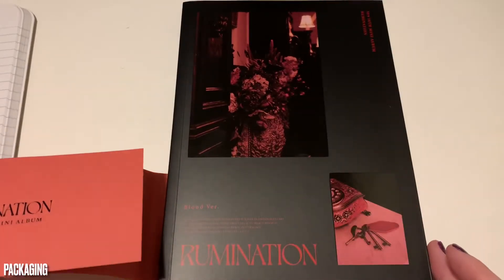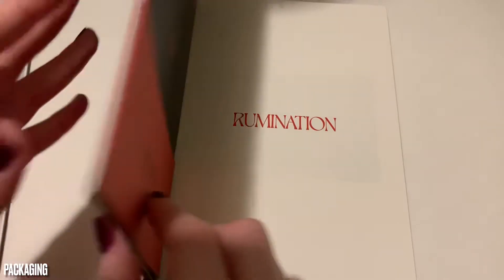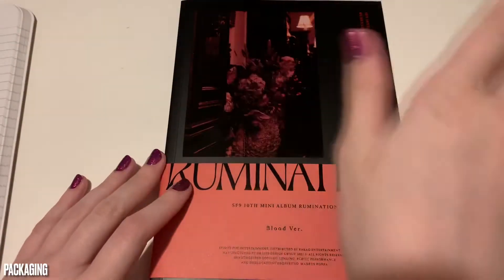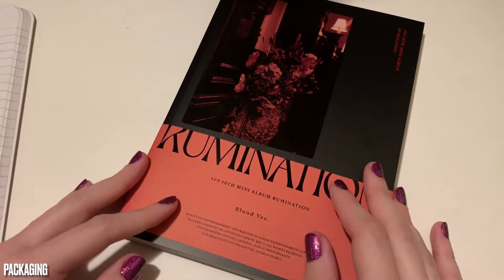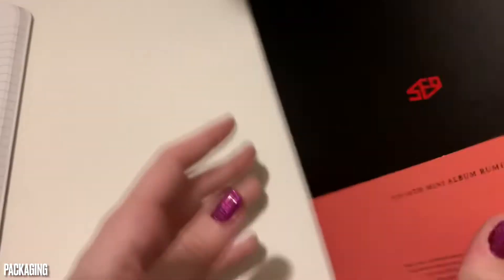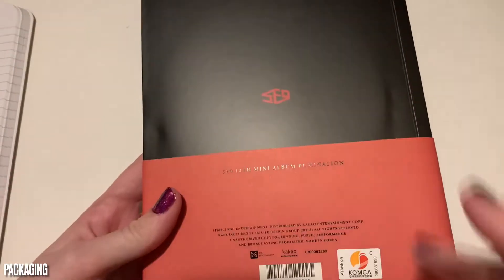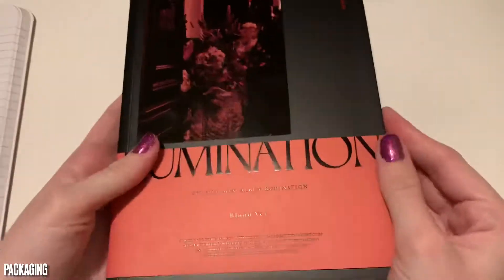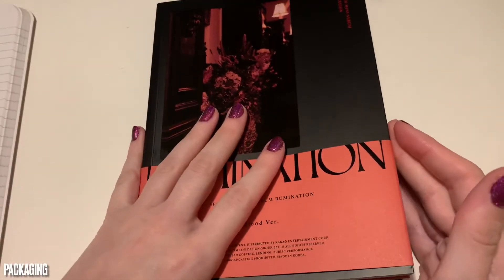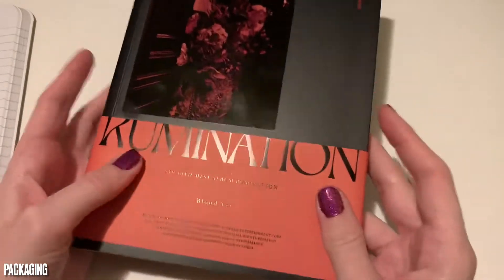It's very... it's giving me very like Victorian haunted hotel vibes, which you know what? Yeah, why not? I feel like SF9 really has like ethereal vibes no matter what they put out. And I like that it's in this book size. I wish there was something that is going to hold in whatever gifts they've given me, but that is okay.